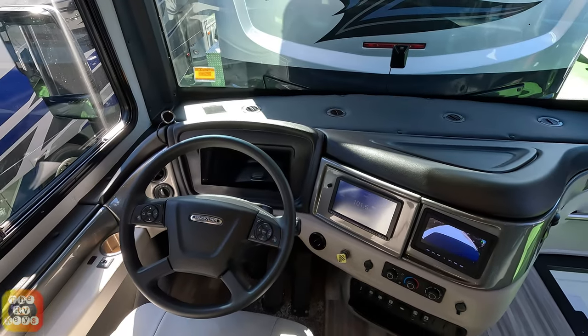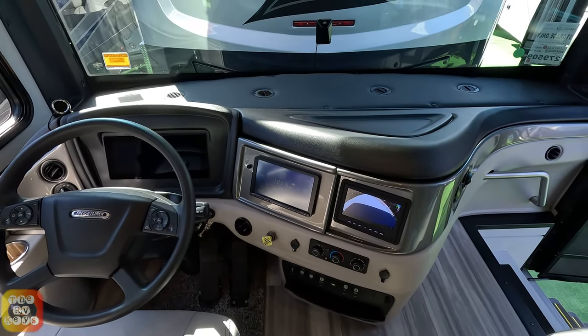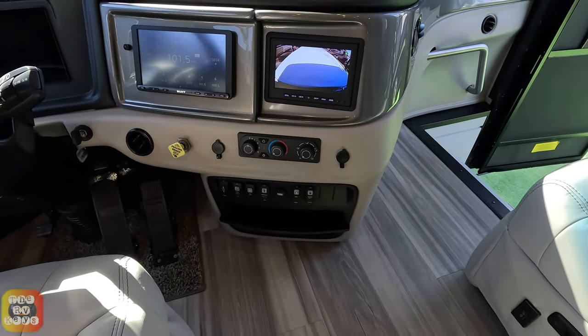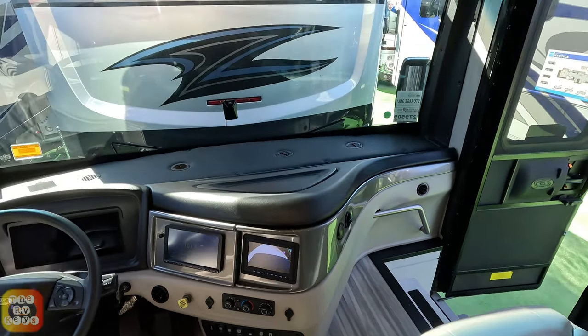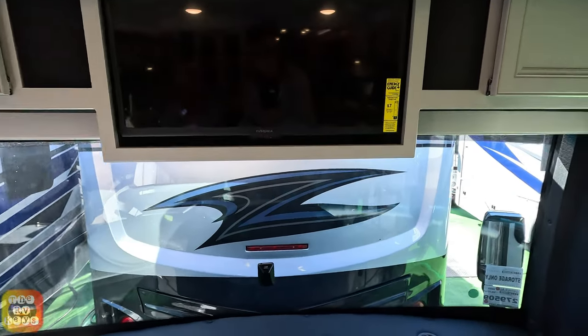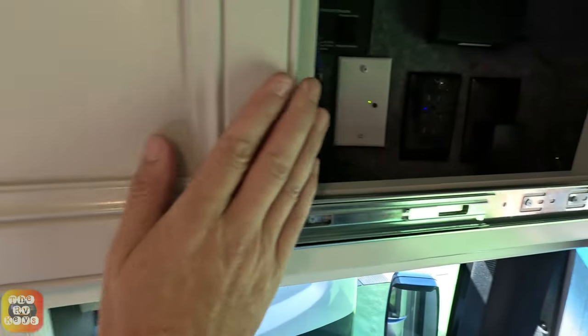It's got a digital display right here. This year they've upgraded to a Sony radio - it used to have a Magnadyne radio. There are controls here for your shades, your generator, and even your utility lights. Over here you've got an Insignia TV with two slide-out cabinets.